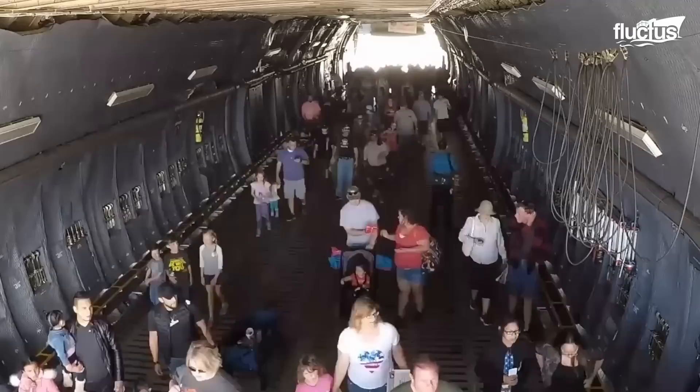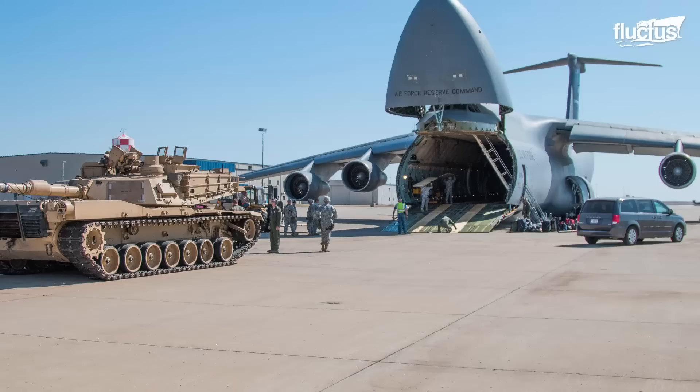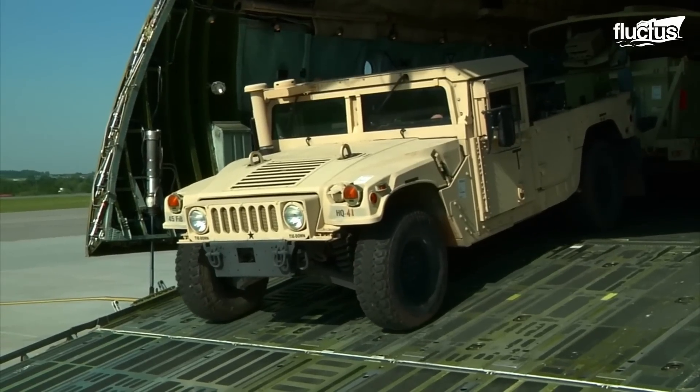This gives it the ability to carry a wide range of personnel and equipment, including helicopters, tanks, armored vehicles, and more.